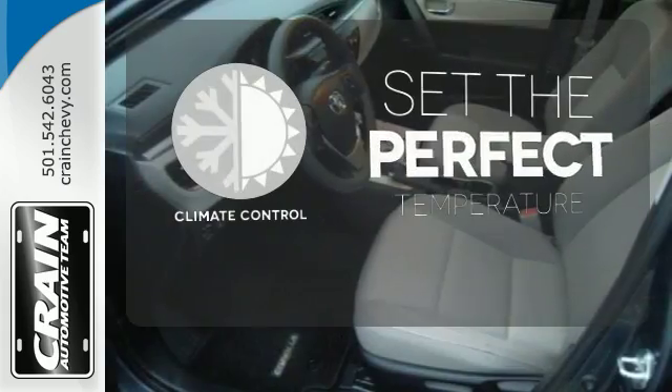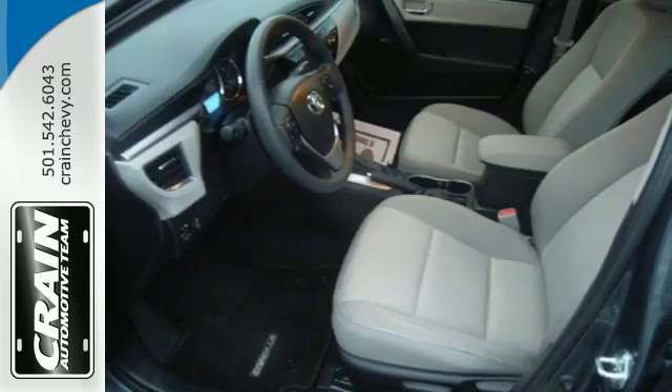The climate control lets you set the temperature exactly where you want it. The Corolla is always improving.